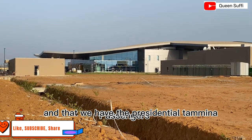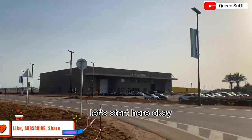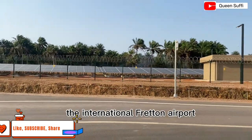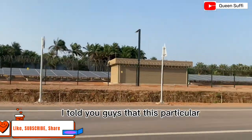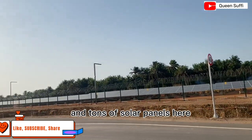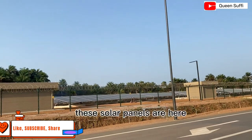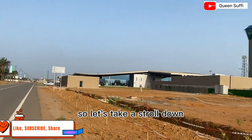The ATC tower is used to control traffic and everything. This is just one thing that makes this airport so unique. We also have the presidential terminal over there. Now here you can see tons of solar panels — as I mentioned in my first video, this airport is not going to lack electricity because of all the solar panels installed here.